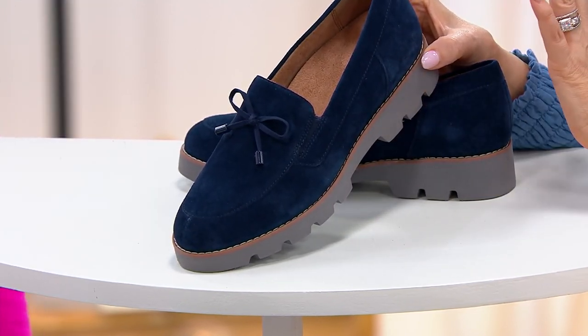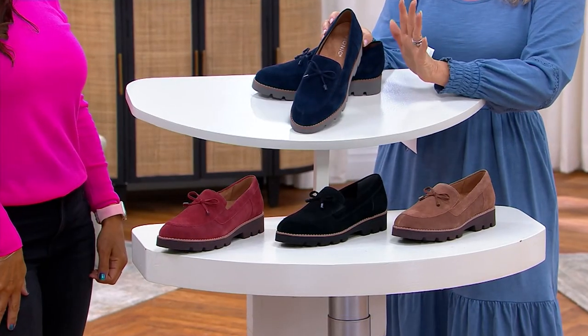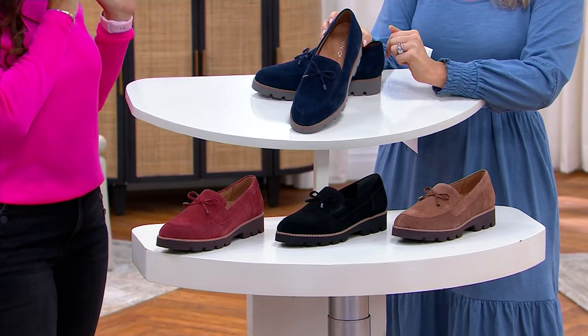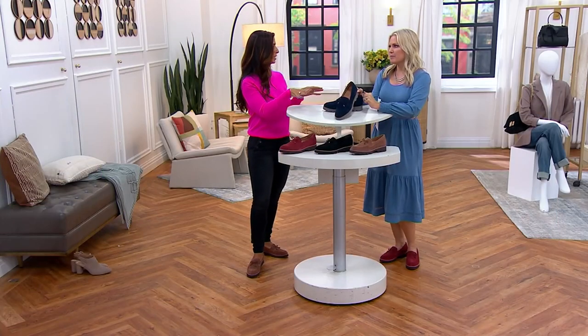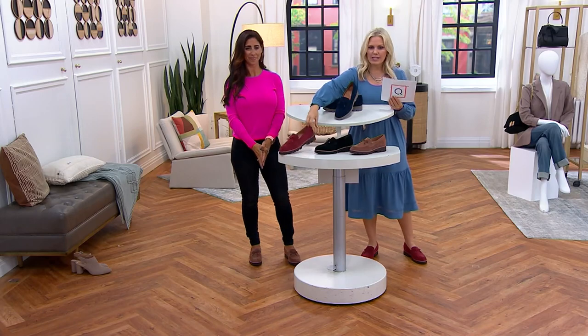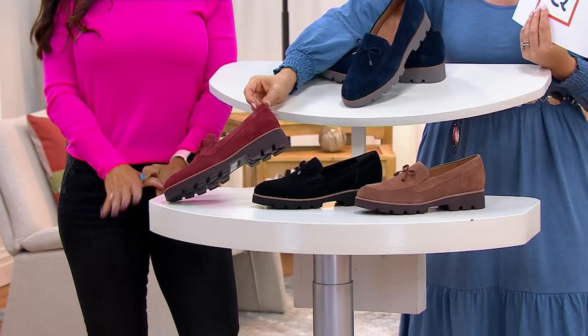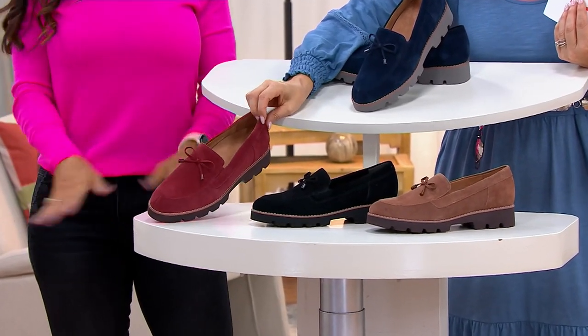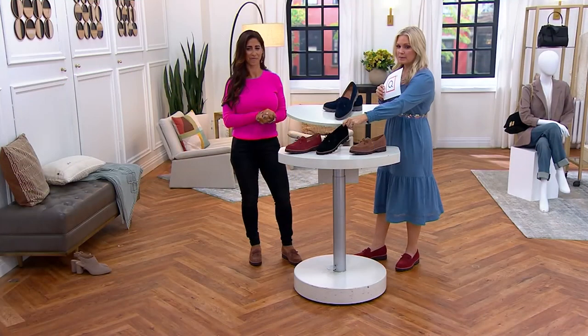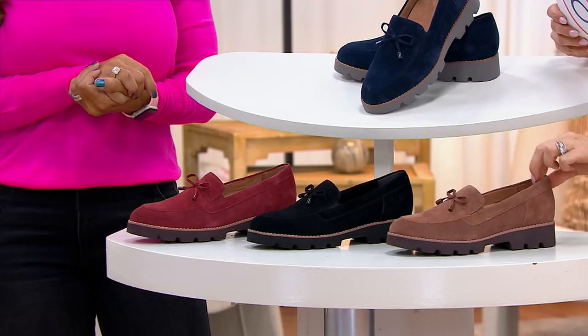Dark denim looks good with this too, because if you wear dark denim and put on black shoes it just doesn't always work. A dark wash denim would be perfect with these. Then we have the really fun Syrah — that goes with black, gray, brown, navy. And then there's black, which goes with everything, and the great neutral Monk's Robe.